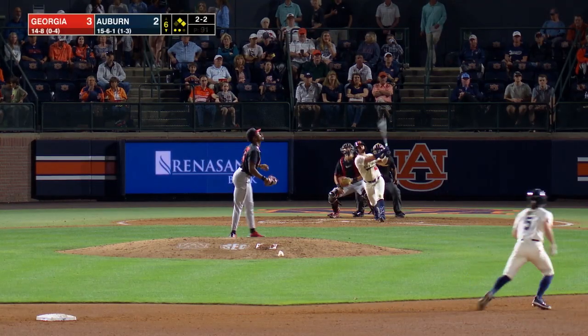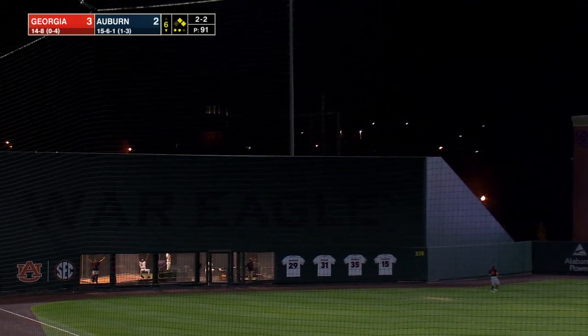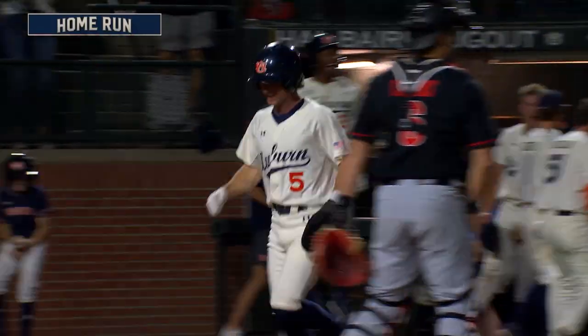Fly ball to left field — Kirby leaves the yard! Way out of here. Eighth home run of the year for Justin Kirby.